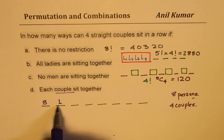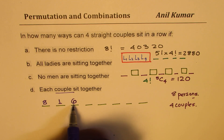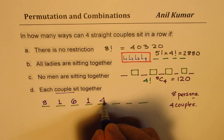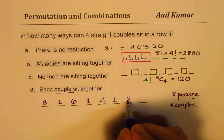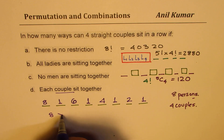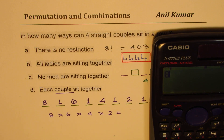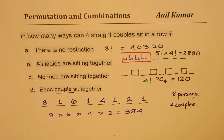Once a person takes seat three — whether man or woman — their partner takes seat four. That leaves four persons for seat five, then their partner fills seat six, and the last two fill seats seven and eight. So the total is 8 × 6 × 4 × 2, which equals 384 ways for each couple to sit together.